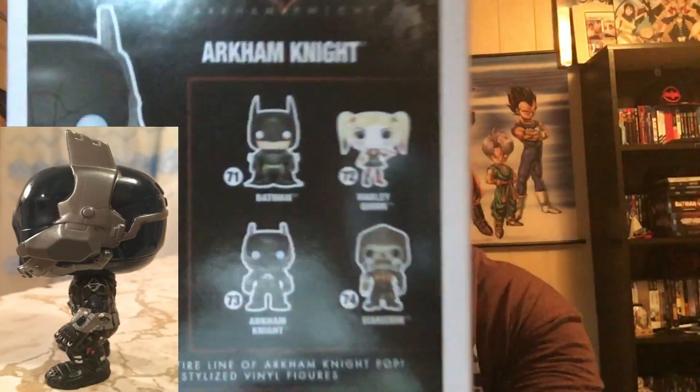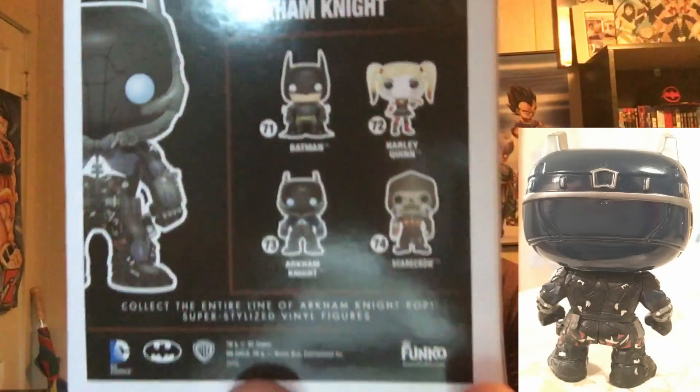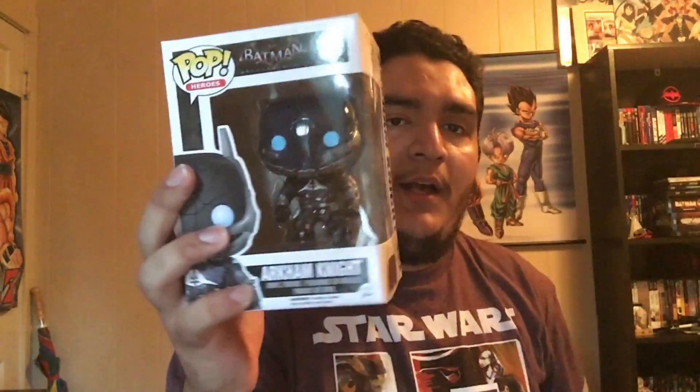And then we got the Hot Topic exclusive Goku. Yes, I am a big Dragon Ball Z fan — it's actually the first anime I ever watched, been watching it since I was like four or five. Started at the Frieza Saga or Namek Saga. I really want the Golden Frieza and Super Saiyan God Goku. They are finally coming out with a series two of Dragon Ball Z pops.